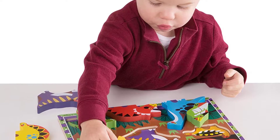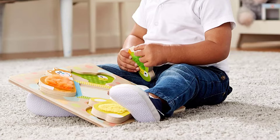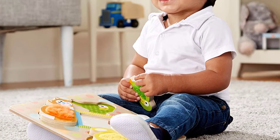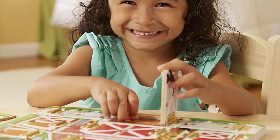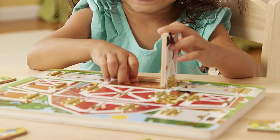Hey, in this video you will be checking out the best collection of puzzle toys for toddlers. We have combined them according to their features, quality, and ease of use. Check the description box below for more information. Also make sure to subscribe to Toddler's Mama and hit the bell icon for new videos.